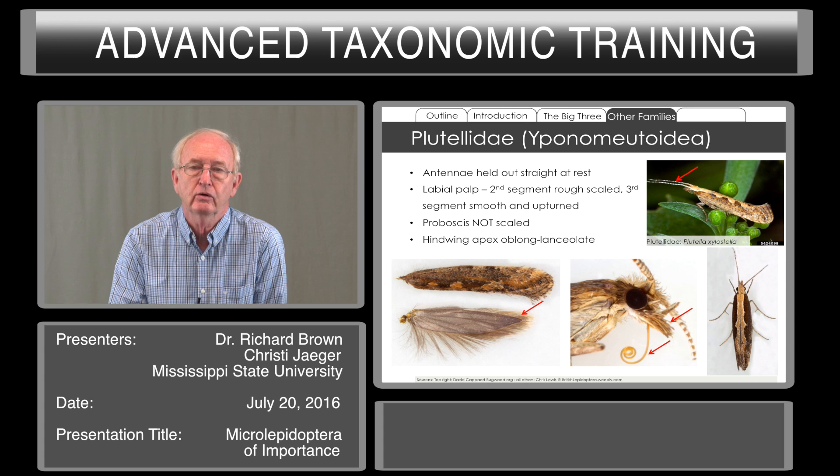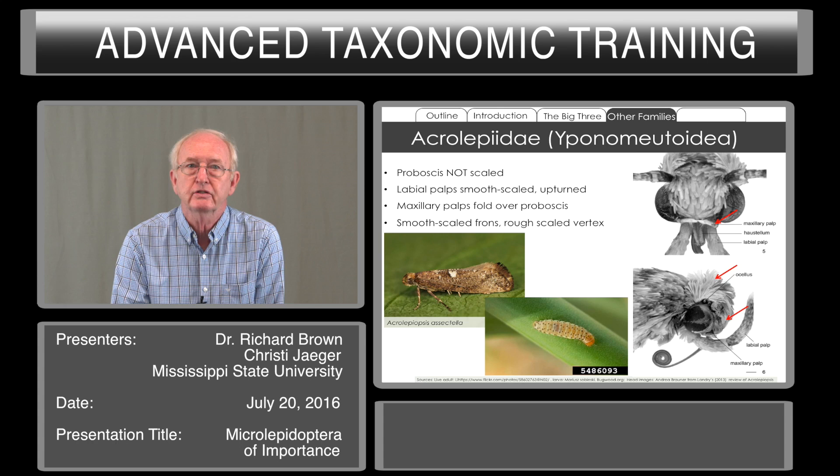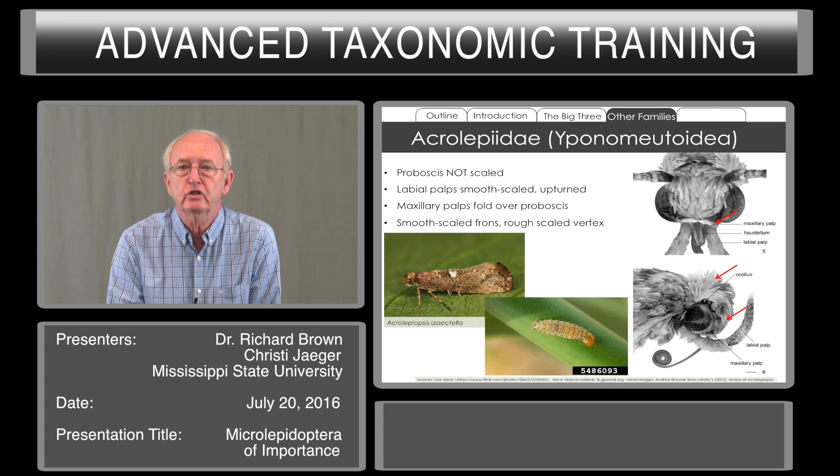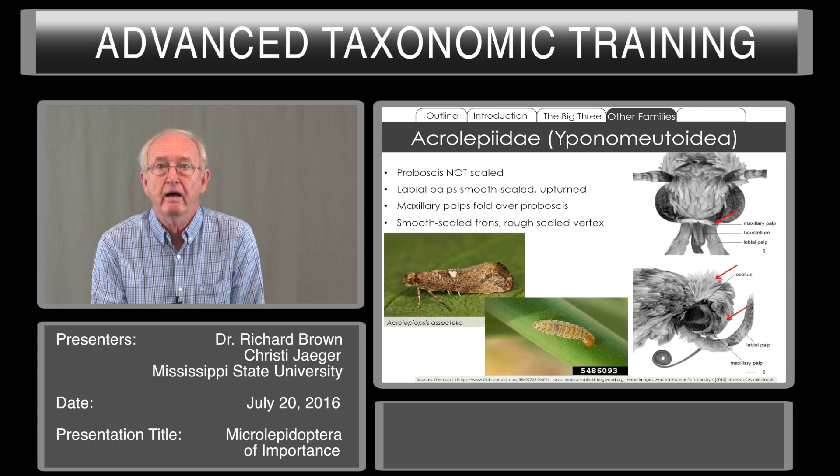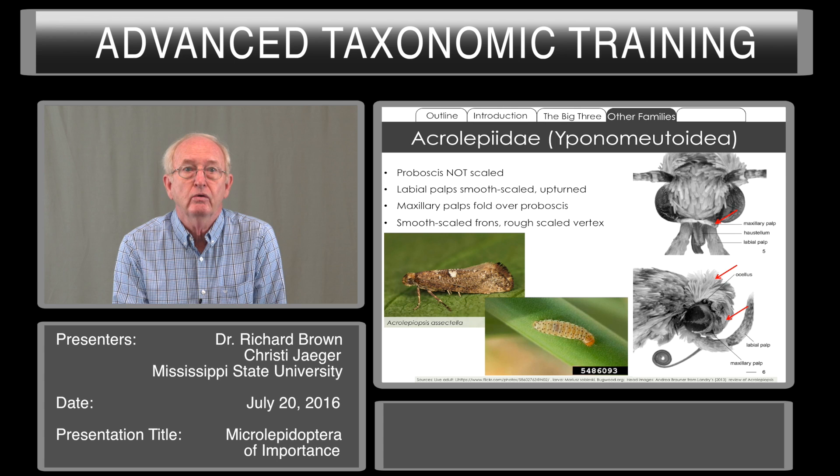Acrolepiidae includes the leek moth. The proboscis is naked. The labial palps are smooth-scaled and upturned, but not so much as the gelechioids. The maxillary palps are folded over the base of the proboscis, and that is a distinctive characteristic. You can see in the top right photograph the red arrow pointing to the maxillary palp. The head is smooth-scaled in the front or frons, whereas the top or vertex is rough-scaled.